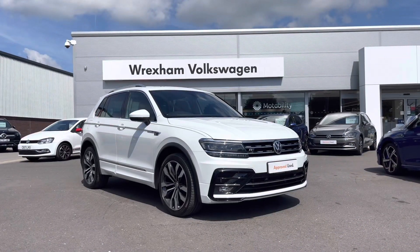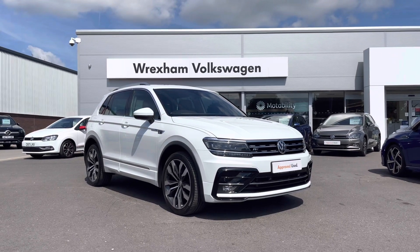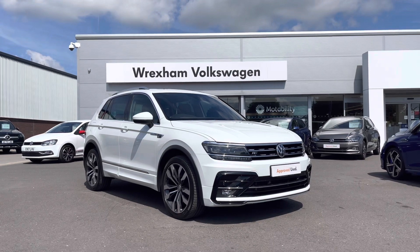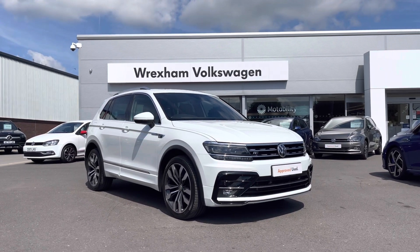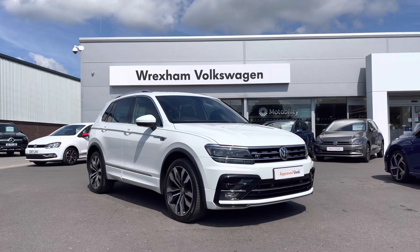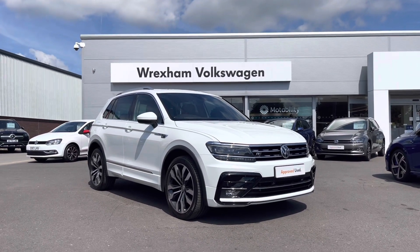Thank you for watching this video on this fantastic Volkswagen approved used Tiguan R-Line. It does include a two-year warranty as well as two years roadside assistance, along with additional benefits and flexible finance packages. For a personalised finance quote or to book a test drive, please contact us now on 01978 340 600.